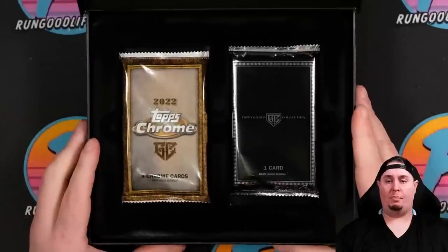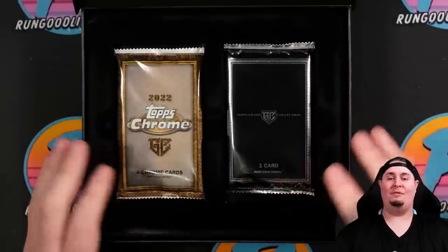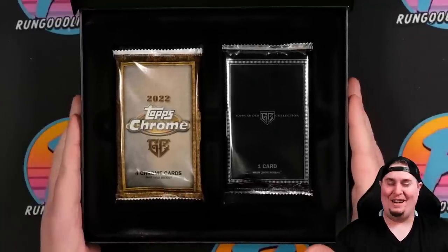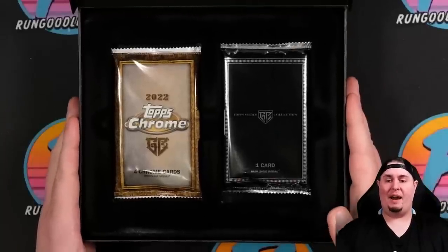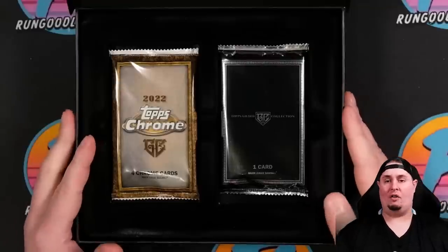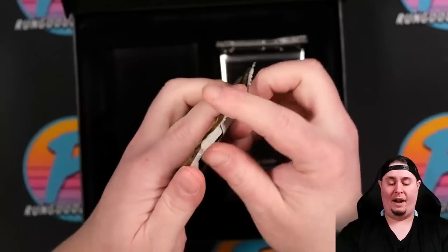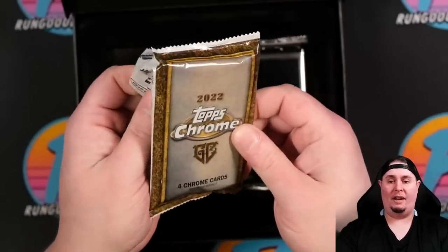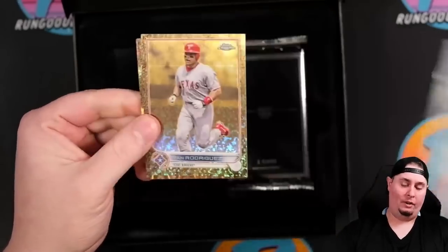Babe Ruth Cut is the product hit this time around, and hopefully we hit it in one of these two packs. Shorter video here today. We will definitely be breaking Flawless and more back on our normal Saturday schedule, so rungoodlife.com if you want to hop into some breaks. Here we go — $400 for five cards. We're looking for the big rookies. Would love to see a Julio today. I'll settle for Wander, I'll settle for Bobby Witt, but show me a Julio.